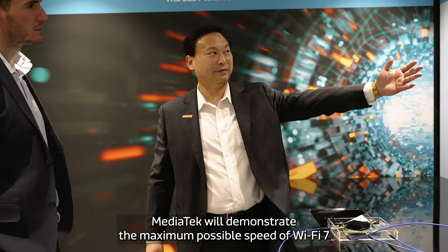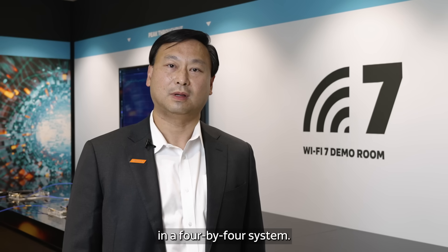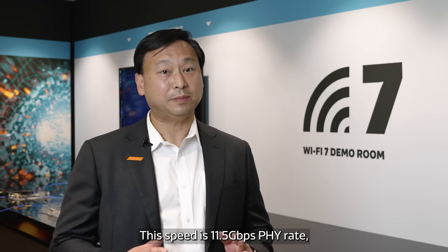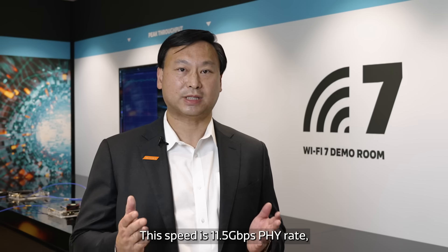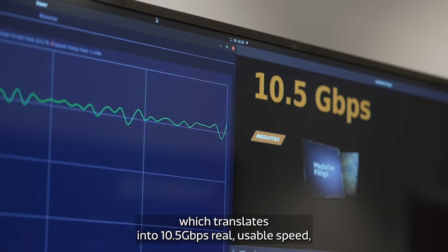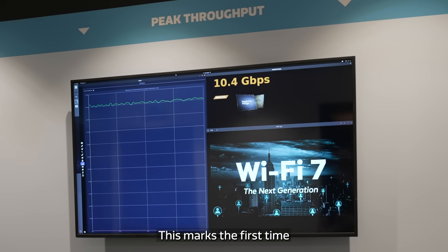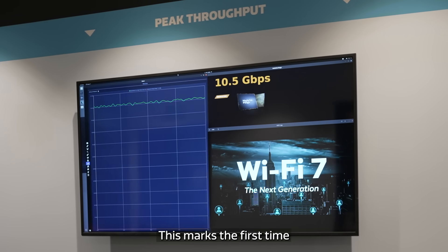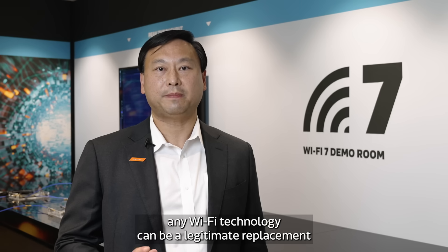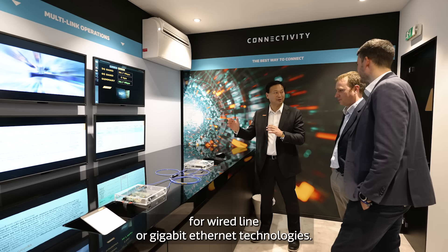MediaTek will demonstrate the maximum possible speed of Wi-Fi 7 in a 4x4 system. This speed is 11.5 Gbps PHY rate, which translates into 10.5 Gbps real usable speed, called UDP. This marks the first time any Wi-Fi technology can be a legitimate replacement for wireline or gigabit Ethernet technologies.